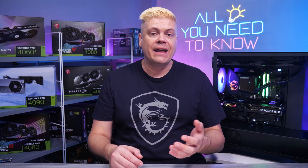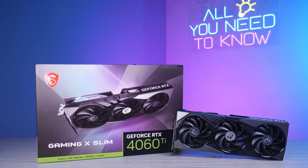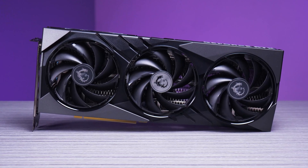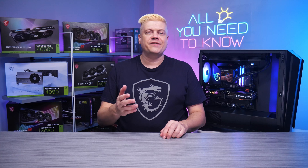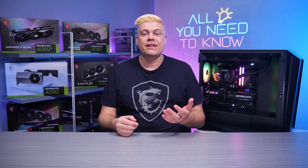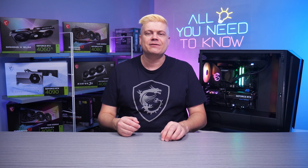Nvidia continues to work with software developers on RT accelerated versions for the best performance. For Stable Diffusion XL and other AI-generated content, the RTX 4060 Ti Gaming X Slim 16GB is the best value GPU. It's solid for gaming too, perfect for work and play for years to come. In the next video we'll have a look at our Gaming X Slim lineup and do some testing with DLSS 3.5 and Cyberpunk 2077's Phantom Liberty DLC. Please subscribe, have fun gaming, and see you next time!